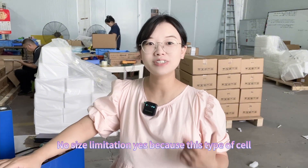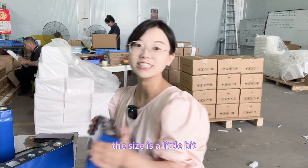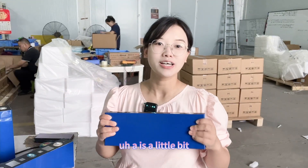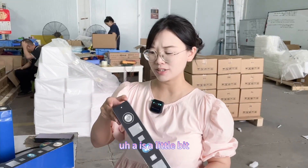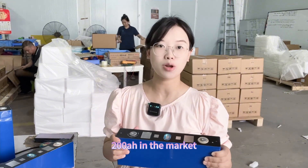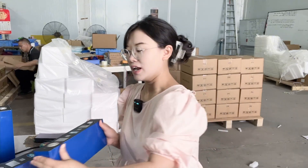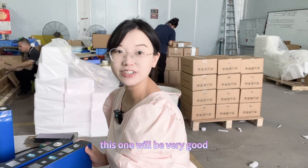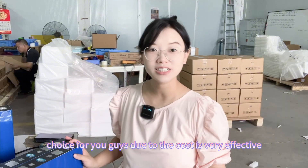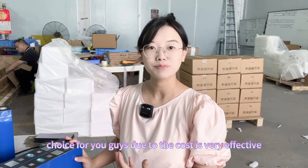If you have size limitations, note that this cell's size is a little bit different compared to other 200 amp hour cells on the market. But if you don't have a size limitation, this will be a very good choice for you due to its cost-effectiveness.